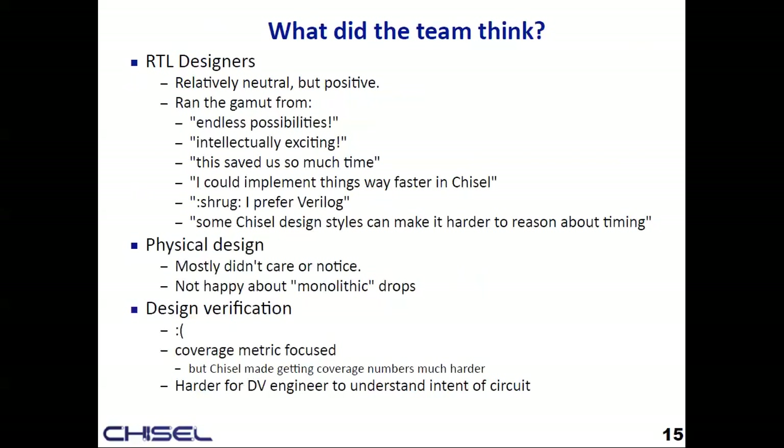I asked the team what they thought. Some were super excited — endless possibilities, intellectually exciting compared to Verilog. Others preferred Verilog. Another complaint was that if you write code in a very functional generator style, you might have a hard time reasoning about timing. The physical design team mostly just saw Verilog coming by. They weren't happy about what I'll discuss next: monolithic drops where instead of one small change, you're giving them a whole new Verilog file. DV was very coverage-metrics focused, so there were a lot of issues there.